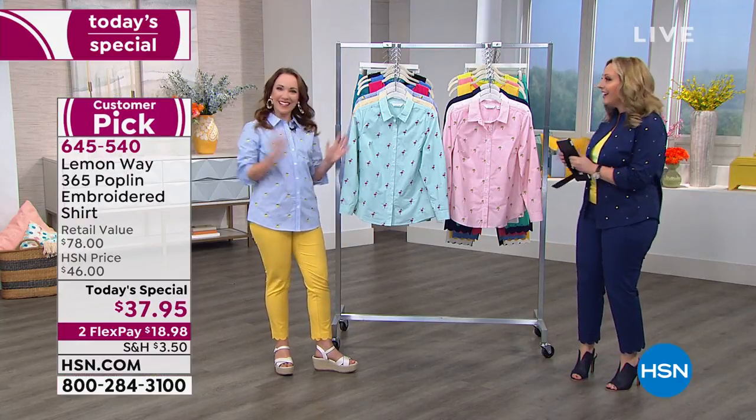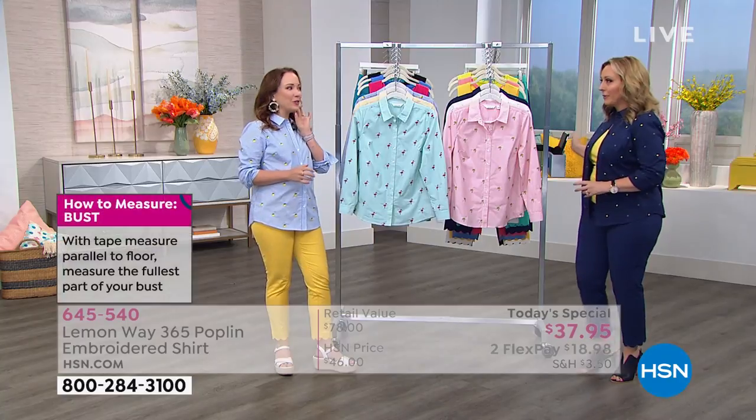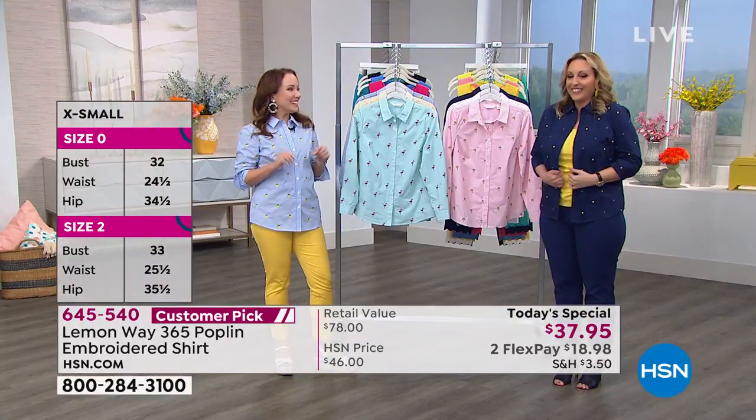I want to introduce our special guest — her name is Rochelle Lucas. I love your earrings. Thank you, I do have Lemon Whey earrings on too. Look how cute — I'm doing my actual lemons. The lemons are probably my favorite. They're available.